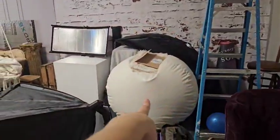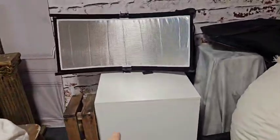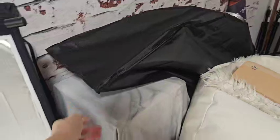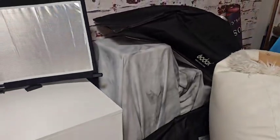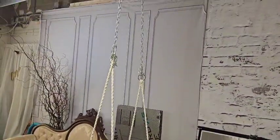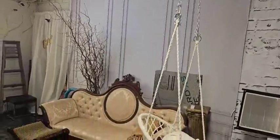We have a newborn posing bean bag, a posing cube, a reflector, and tons of modifiers that are also useful for interesting set building.